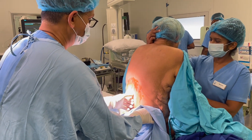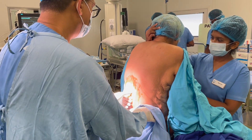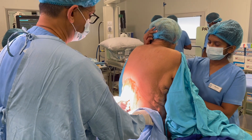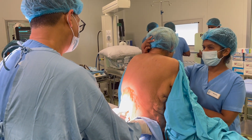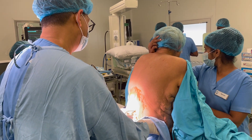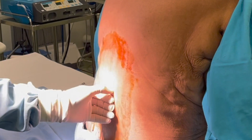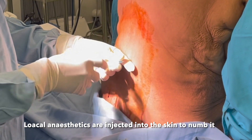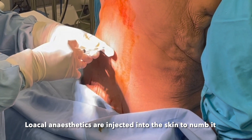If you or your loved one is considering total knee replacement, we invite you to consult with our dedicated team of healthcare professionals. Local anesthesia: a small area of the lower back is numbed with a local anesthetic to ensure patient comfort during the procedure.